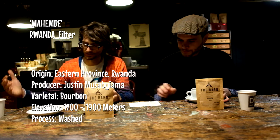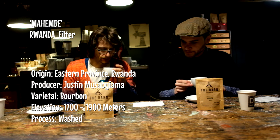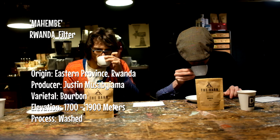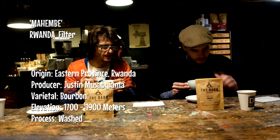So we're going to try the Rwanda now. This is called Mahembe. I'm not smelling much like the other one. That is so velvety. Their flavour notes are butterscotch and orange blossom — I'm going to hold off on that because I'm not getting that yet.